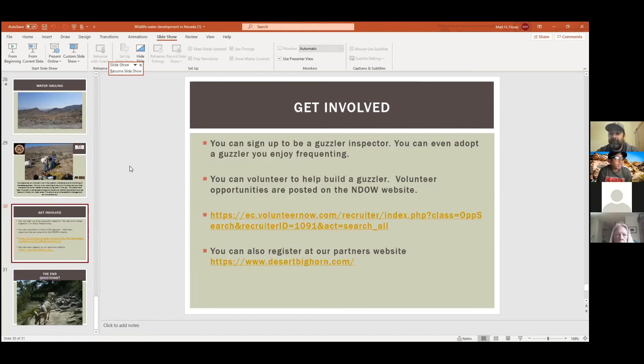There's a question from Facebook: what does guzzler inspection involve? You can sign up to be a guzzler inspector. Basically, all we really want to know is if there's a problem — if you see a leak, take a picture and report it to myself or Sam. We have a guzzler hotline. We want to know water levels. If you're out hiking around a guzzler, we'd love to know what the water level is.